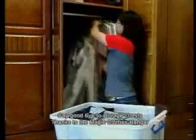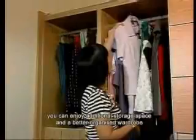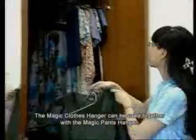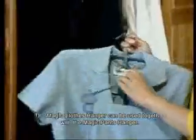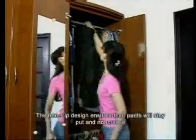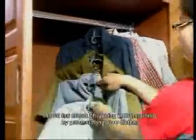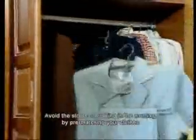Say goodbye to storage chests. Thanks to the Magic Clothes Hanger, you can enjoy additional storage space and a better organized wardrobe. The Magic Clothes Hanger can be used together with the Magic Pants Hanger — the non-slip design ensures pants will stay put and not crease. Mix and match different tops and bottoms and hang them together, and avoid the stress of rushing in the morning by pre-matching your clothes.